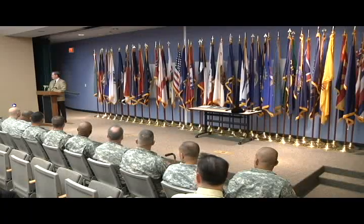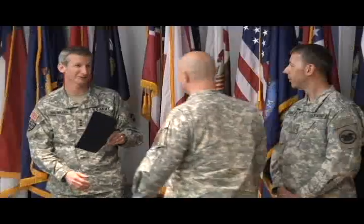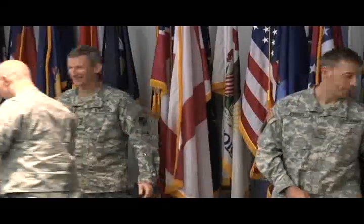At the end of the two-week course, students receive their Green Belt certification, graduate, and go on to apply their newfound knowledge. For the 10th Press Camp Headquarters, Fort Bragg, I am Sergeant Amanda Rangifo.